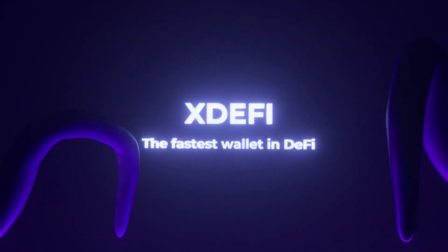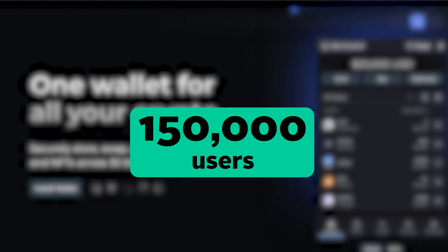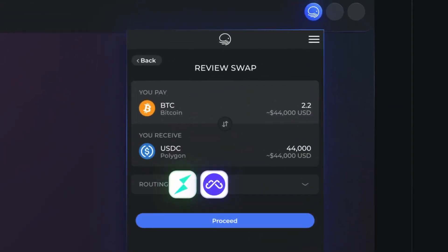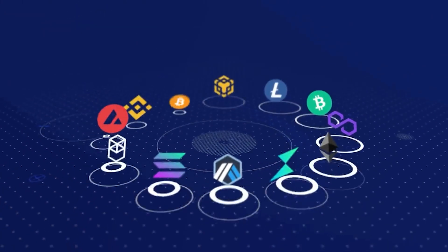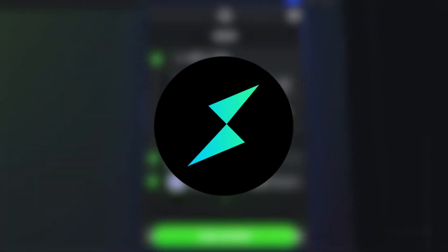Next, a rather recent addition — XDeFi Wallet, which launched in 2021 and already boasts 150,000 users. XDeFi Wallet is available as a browser extension and is a multi-chain, multi-asset wallet with native support for over 16 blockchain networks, including Bitcoin, Ethereum, Polygon, ThorChain, and Solana.